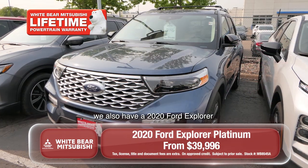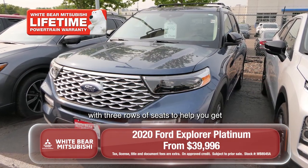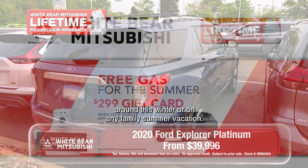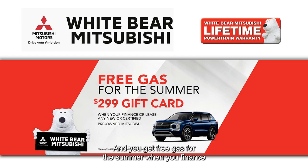If you need something bigger for your family, we also have a 2020 Ford Explorer with three rows of seats to help you get around this winter or on any family summer vacation. And you get free gas for the summer when you finance or lease any certified pre-owned or brand new vehicle from Wiper Mitsubishi.